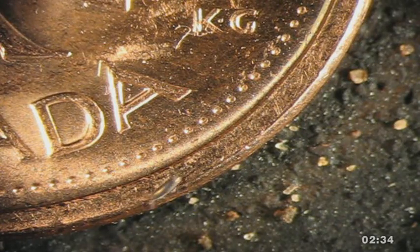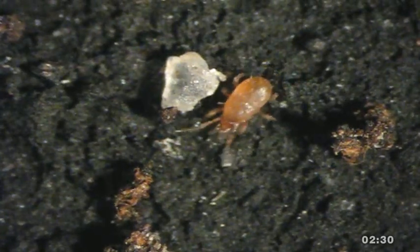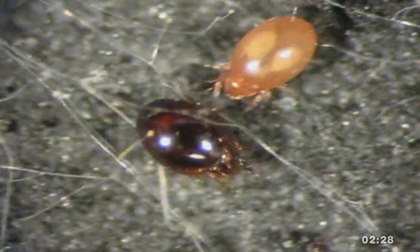Mites are literally everywhere. We have mites that live on our bodies, mites that live in the soil, they live in house dust, they live in stored products, they live on plants. The group that we're studying is the oribatid mites.